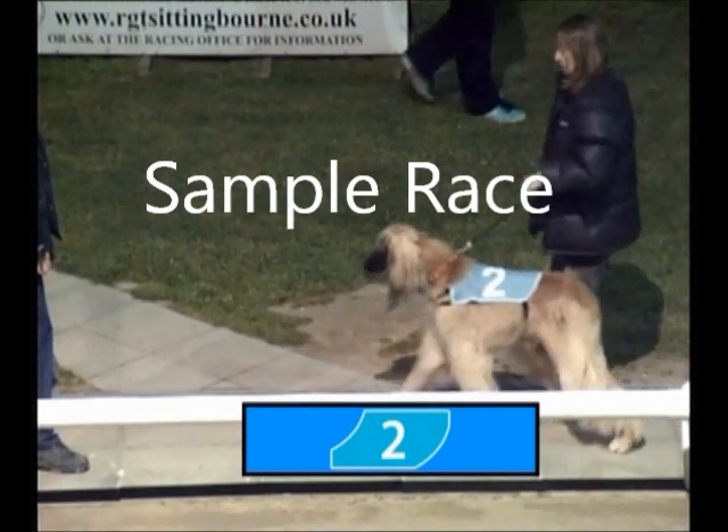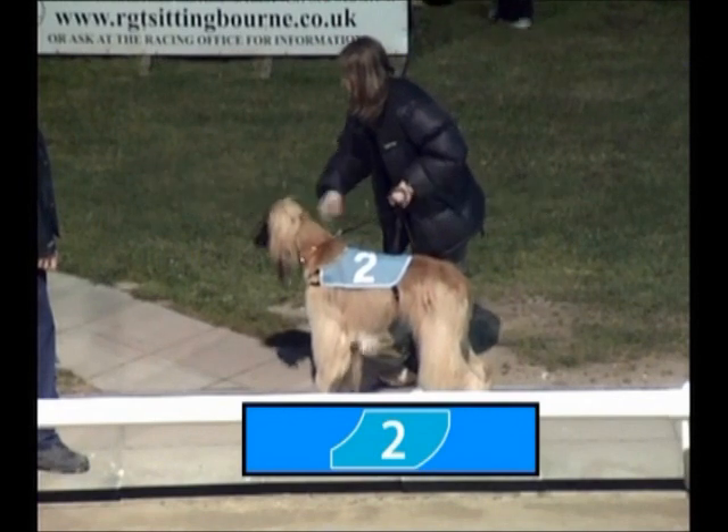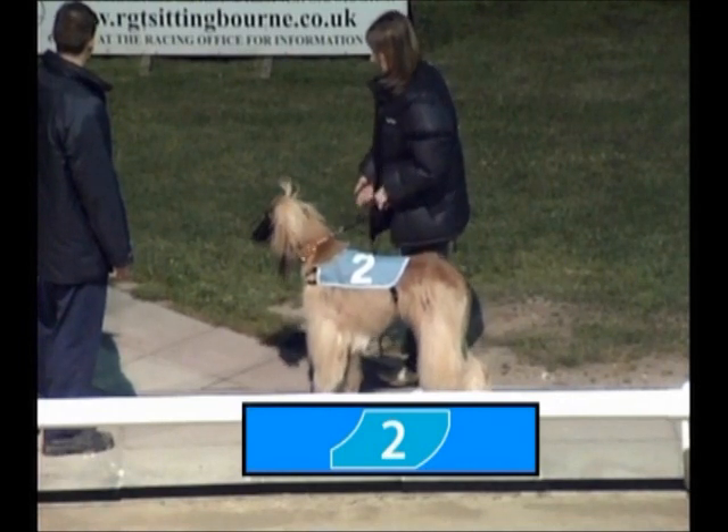Trap 2 coming into shot, was a winner here back last year, finished second last time out at a different venue, but could run well and looks really well down at the start as well. That's Trap 2 — look out for that blue coloured jacket.